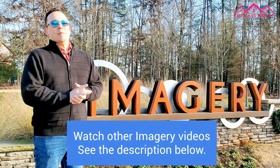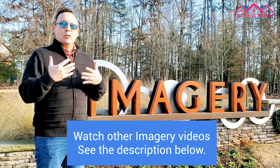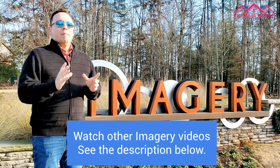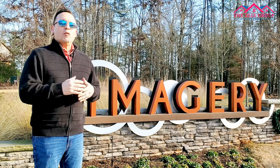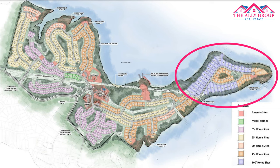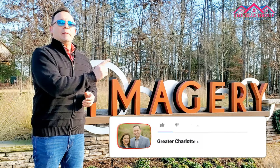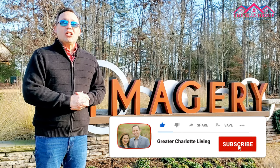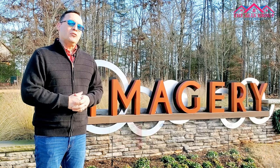We've done a number of videos on Imagery, including on the last phase — Phase Four — and talking about the new construction homes for sale here. But today we want to supplement that with some drone video footage to give you a better idea of what it really feels like to be out here in the Point, the final phase. If you enjoyed this video, please be sure to hit the like button below, subscribe to our channel, and click on the little bell icon so you'll be notified of our future videos.